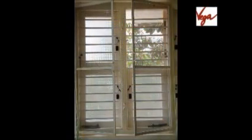It matches your interior. It is washable. It is easily fixable — it can be fitted to any type of windows, wooden windows or steel windows.